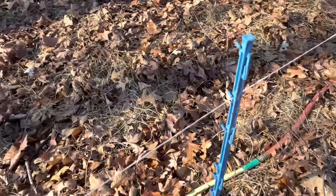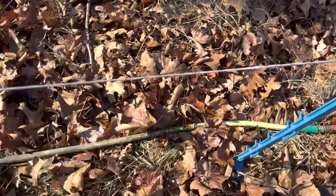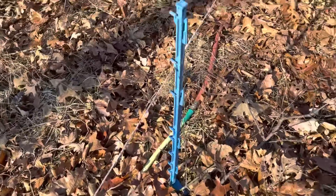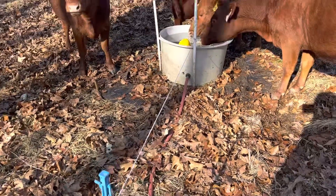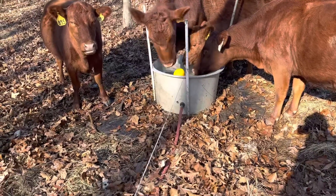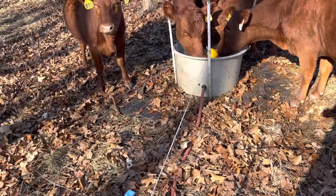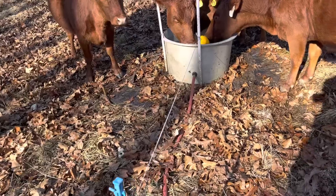Somebody asked today how do you keep the cows from trampling on your hose. Well, that's how we do it — we run the hot wire over the top of it. They're not going to stomp on that; they'll get shocked if they do. And the reason we put those fiberglass posts in there like that is if you don't, those cows will drink it down, maybe get it half empty, and you'll come out and find it flipped upside down — now you've got a mess and a big water bill.